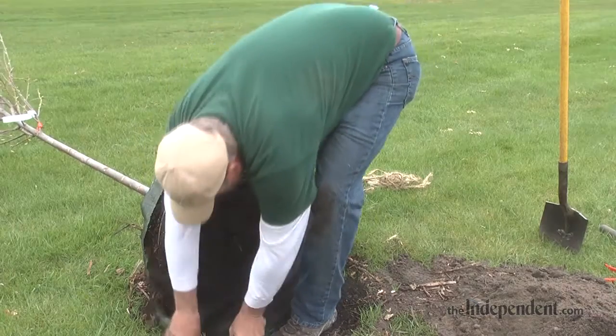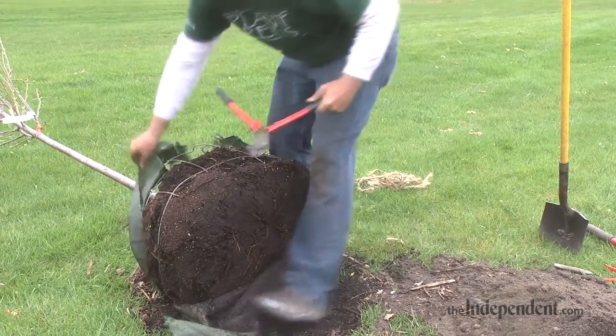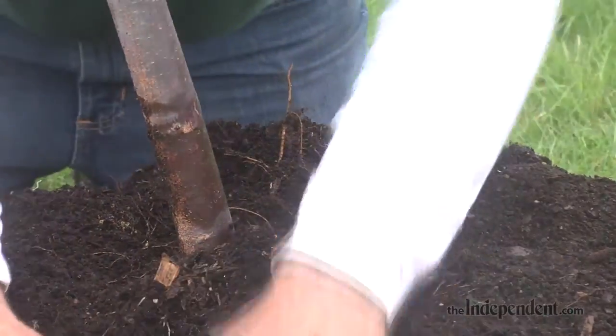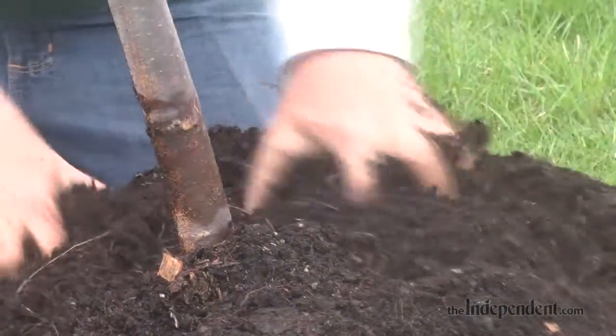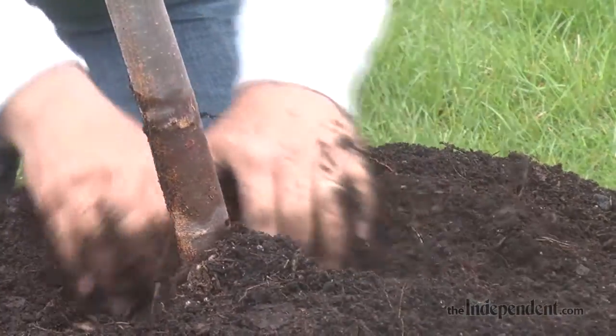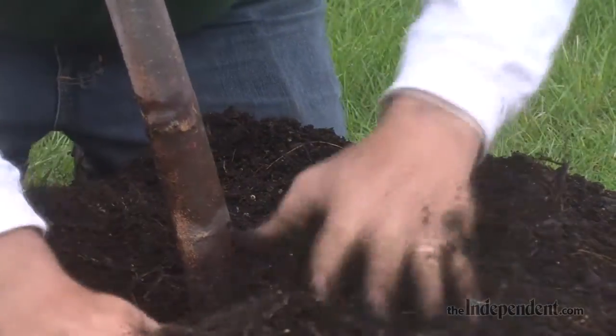Some of the smaller maples that don't get quite as tall — more in the 30 to 40 foot range — would also fit. See if you have power lines going over the top, because if you do, you're going to be very restricted on what size tree you need.